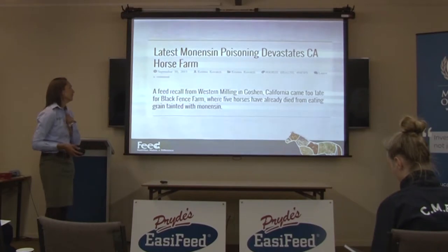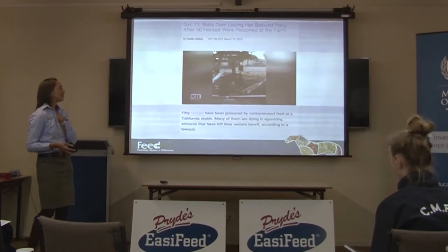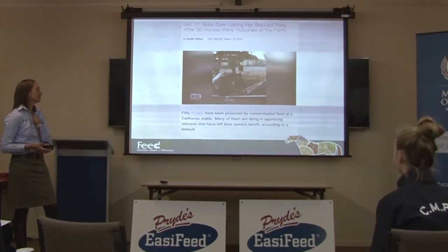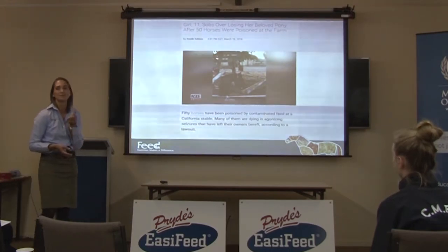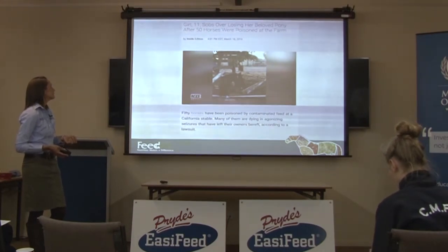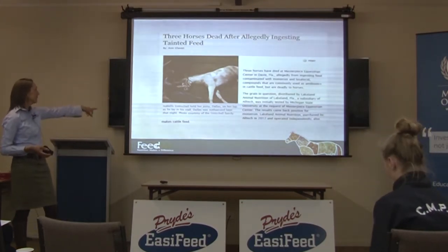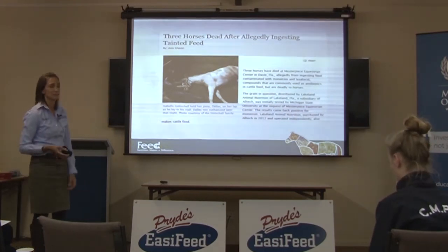I didn't go looking any further, but then this one was a little bit devastating — 'Girl, 11, sobs over losing her beloved pony after 50 horses were poisoned at a farm.' Fifty horses were killed in this particular stable, and it was because of monensin-tainted feed — only the tiniest little amount. It's so toxic to horses. That was March this year, so there was one last year, one this year. This one I think was a few years ago, it says something about 2012. This poor girl had sat and nursed this little pony's head for hours and hours, and eventually he was so sick that they had to put him down.